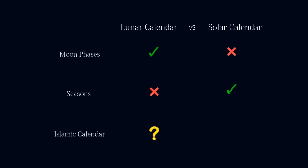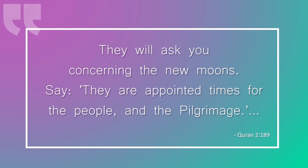Could it be solar? Well, probably not, because the Quran tells Muslims to rely on the phases of the Moon to organize their calendar: "They will ask you concerning the new moons; say they are appointed times for the people and the pilgrimage."